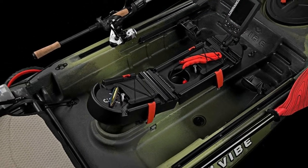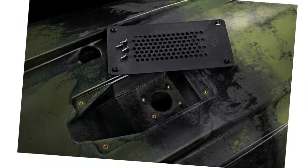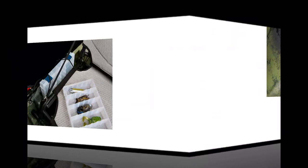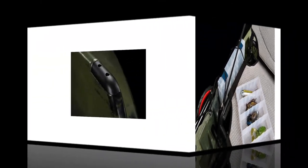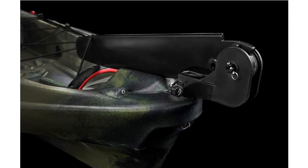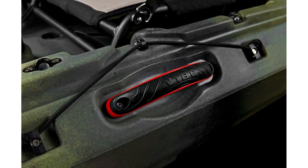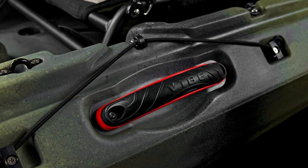At number 2, we have the Vibe Kayaks Seaghost 110, an 11-foot Sit On Top Fishing Kayak. This product stands out in maintaining the striking balance between stability and speed, allowing you to reach any depth without exhibiting too much effort. It offers amazing gear space and a personalized work deck according to your preferences. In addition, it offers a plethora of storage and rigging options. Along with an integrated rudder system, it is recognized as the most advanced and effective premium angling watercraft.